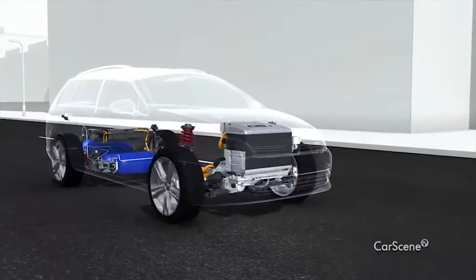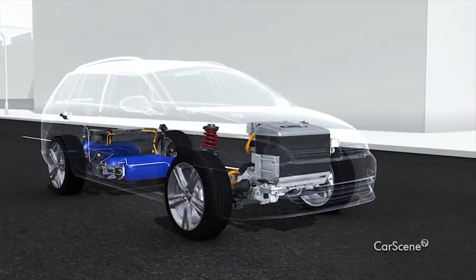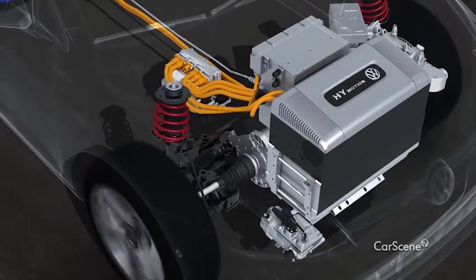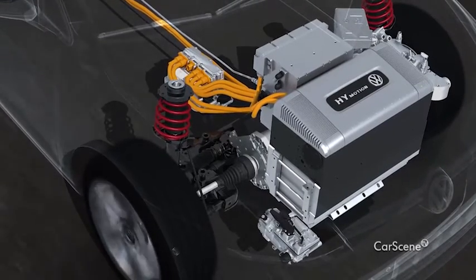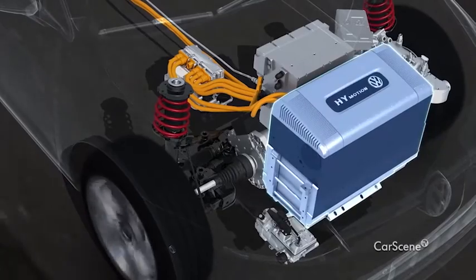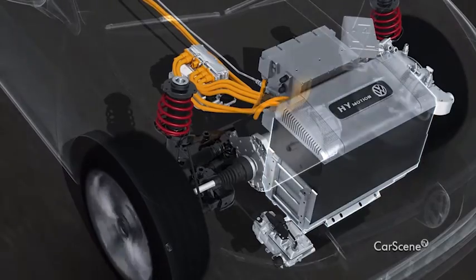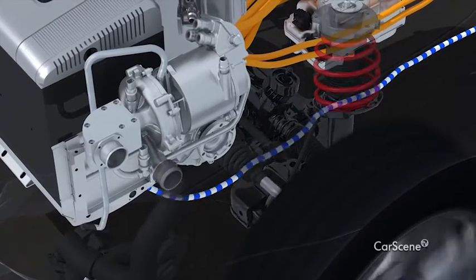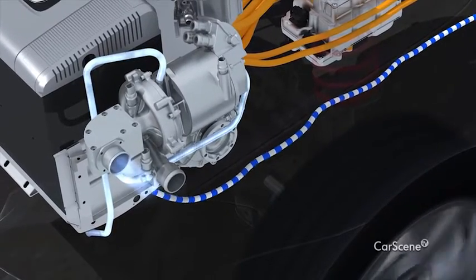High Motion is the name of the hydrogen propulsion system developed by Volkswagen. Like an electric car, the High Motion runs on electricity. Thanks to the modular construction of Volkswagen propulsion technology, the drive components are all located under the hood. The fuel cell is the power pack of the High Motion propulsion system — it generates electricity for the motor. All it needs is hydrogen and oxygen, which in a chemical reaction generate electricity and pure water.